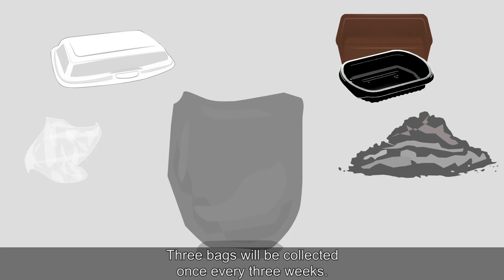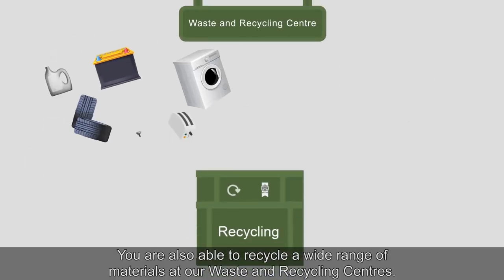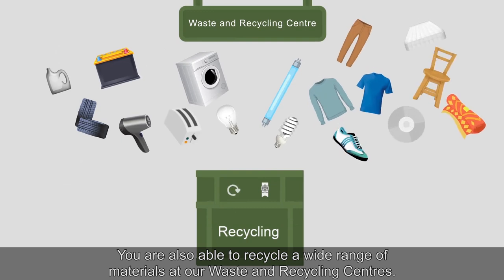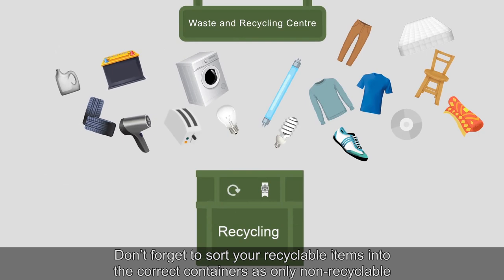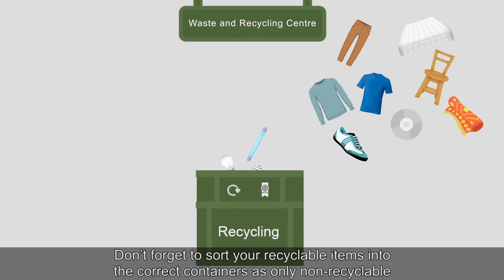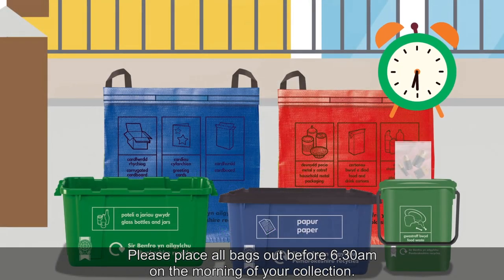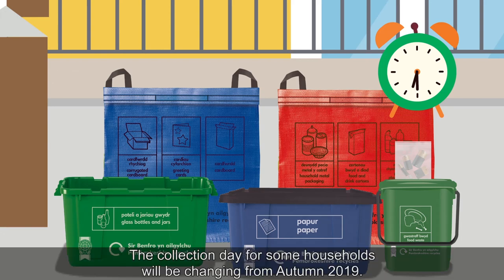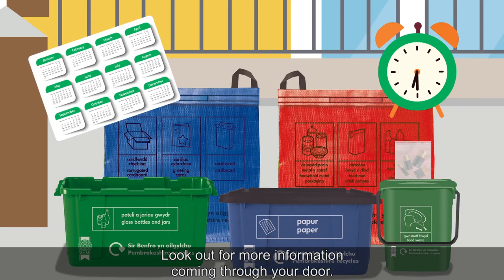Three grey bags will be collected once every three weeks. You are also able to recycle a wide range of materials at our waste and recycling centres. Don't forget to sort your recyclable items into the correct containers, as only non-recyclable items will be allowed in the general waste skip. Please place all bags out before 6.30am on the morning of your collection. The collection day for some households will be changing from autumn 2019, so look out for more information coming through your door.